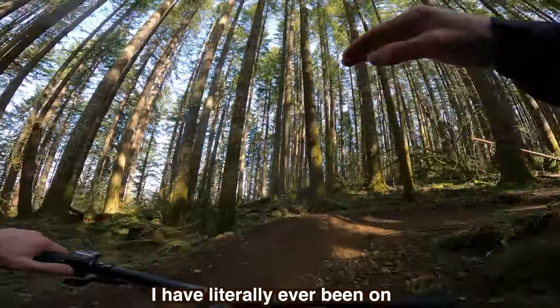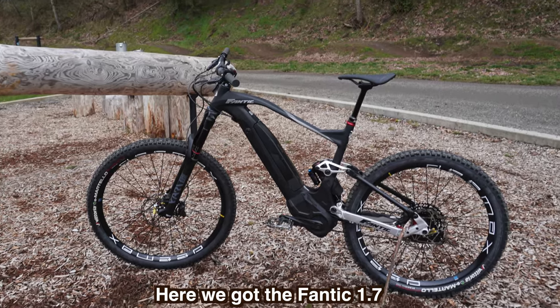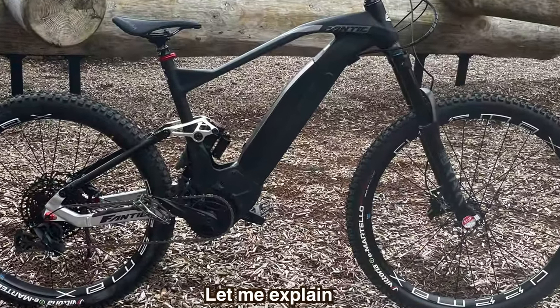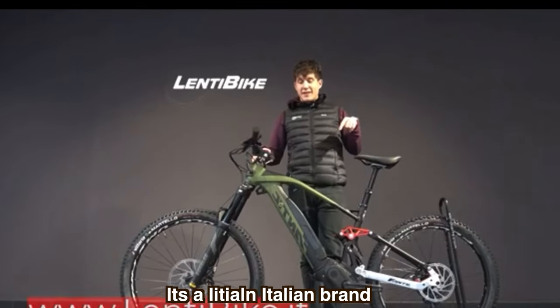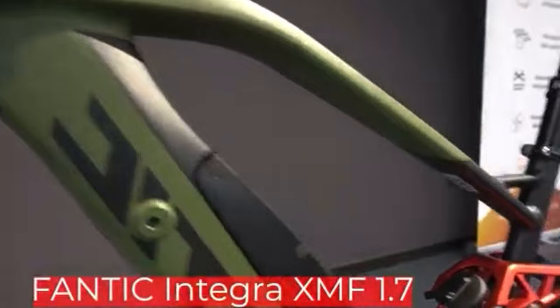This is one of the best trail bikes I have literally ever been on. Here we got the Fantic XMF 1.7. Just in case you've never heard of Fantic, let me explain — it's an Italian brand.